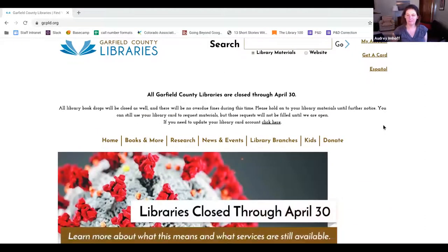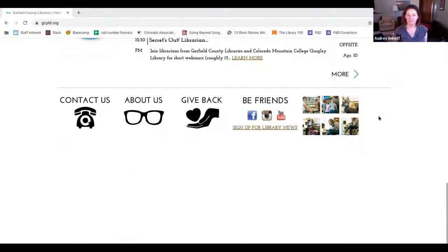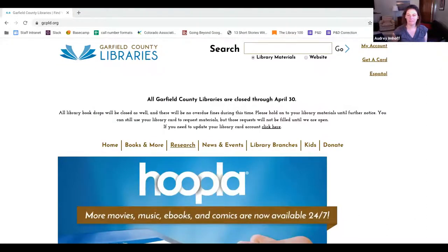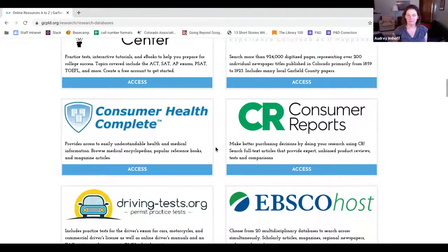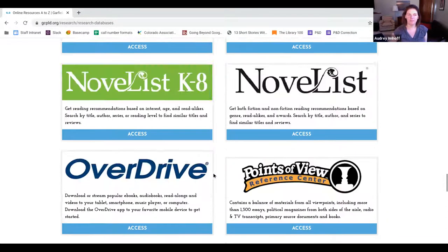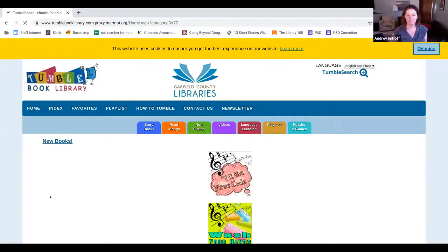If you already have a library account and can't find your card or don't know your library card number, scroll down to the bottom of our page and click the Contact Us link. To access TumbleBooks, click on our research tab and scroll all the way down to the bottom of the page — we have a ton of resources there. Click Access, and once you log in with your name and library card number, this is TumbleBooks.